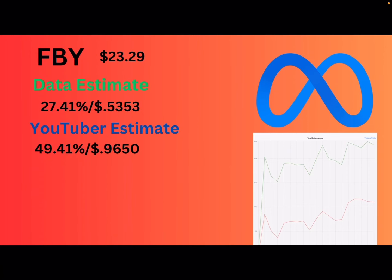Next up, we got FIVY, which is the Meta ETF. They're going to be paying 27.41%, which is pretty low. Their premiums were really consistent — I was seeing about 0.6% per week — so that's 53 cents. But my estimate is going up. I'm a little biased because I own a lot of FIVY, but the reason I'm bringing it up is because Meta had their earnings on February 1st and went up like 30% that day. I'm almost 100% certain they cashed out a synthetic. So I'm bringing it up to 49.41%, or close to a dollar per share. This ETF did not capture all the upside Meta got — there was a huge gap.